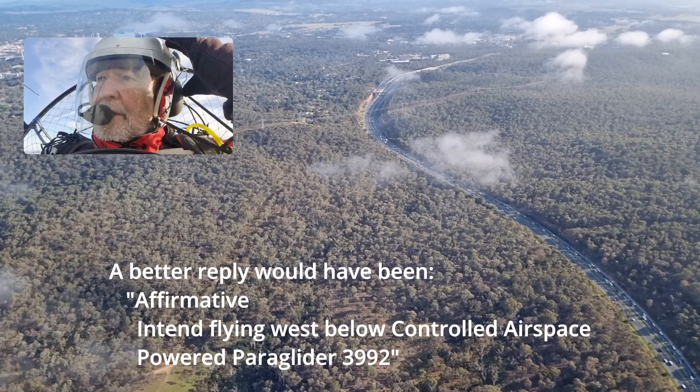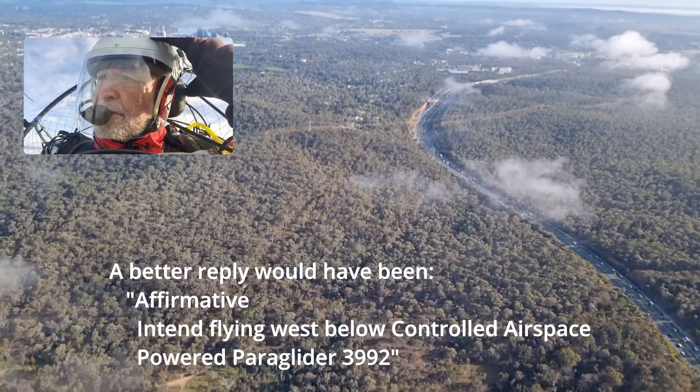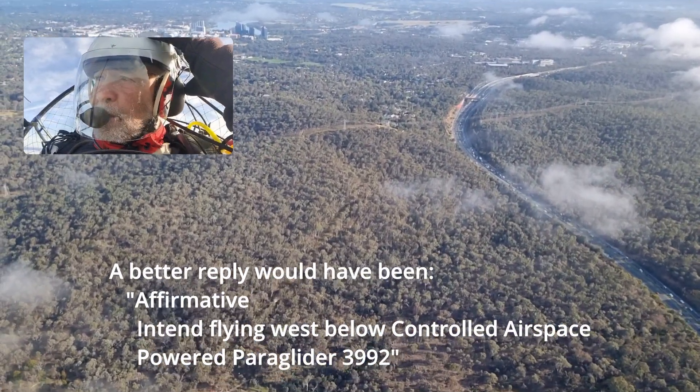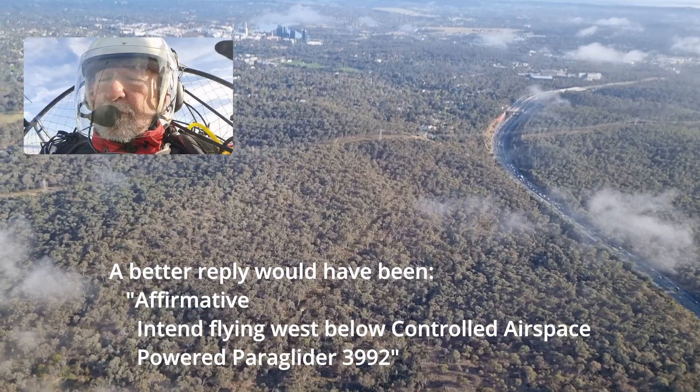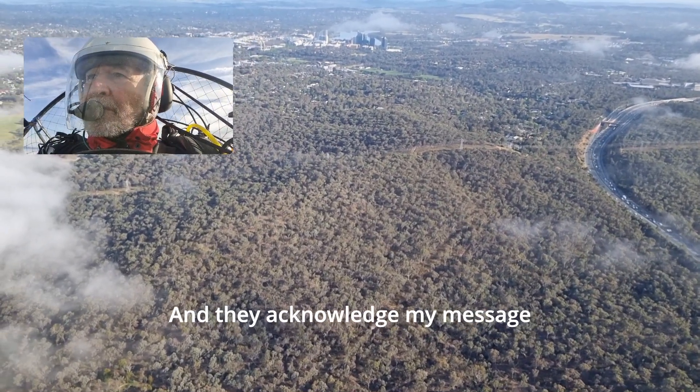Yes, I'll be outside of the control zone, flying west. Paraglider 3992, copy.